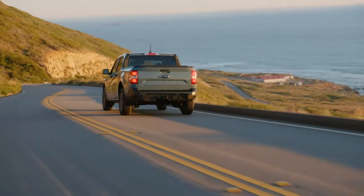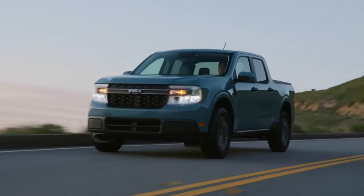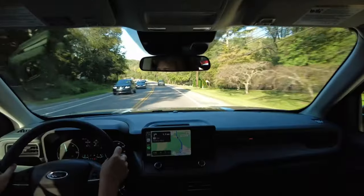The estimated fuel economy is around 40 miles to the gallon — that's not official yet, but it's quite a ballpark. That works out to about 500 miles on one tank of gas.